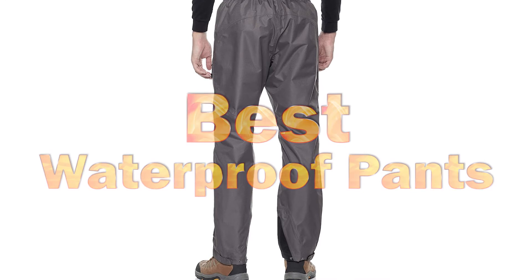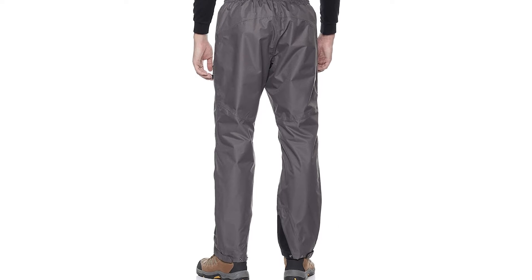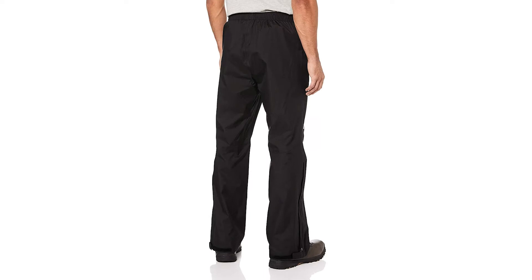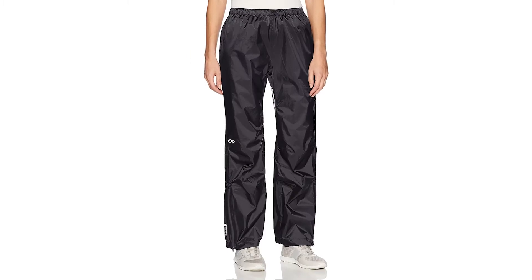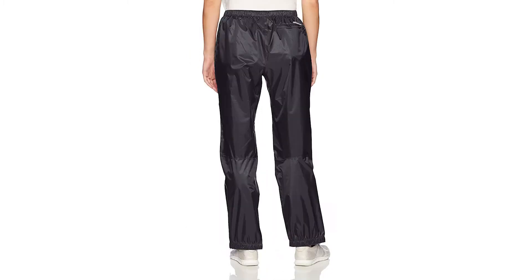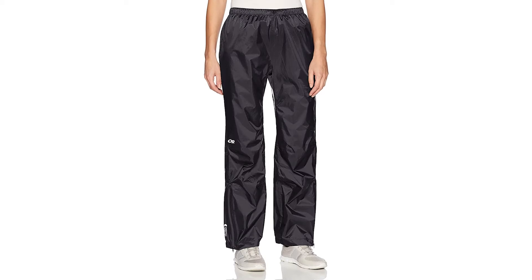Best Waterproof Pants. There is nothing quite as uncomfortable as hiking, backpacking, and camping as getting soaked through in an unexpected rainstorm. Waterproof hiking pants are essential for anyone planning to spend time outdoors, especially in places where rain is common. They need to be tough, easy to take on and off, not weigh much, and of course, be waterproof. Take a look at the quick comparison of the best waterproof pants for men and women.